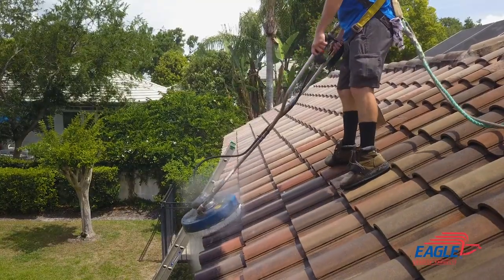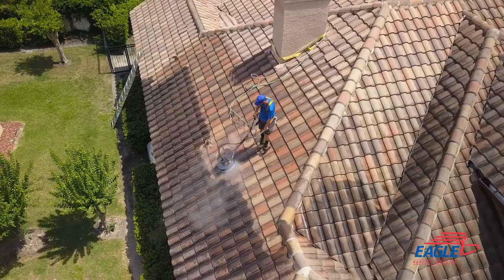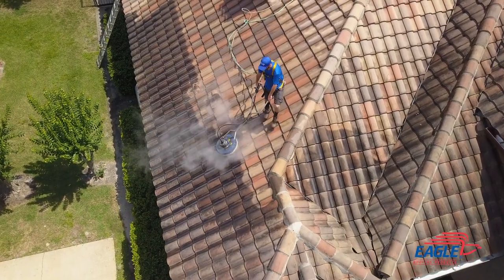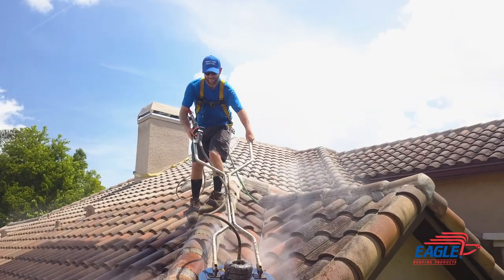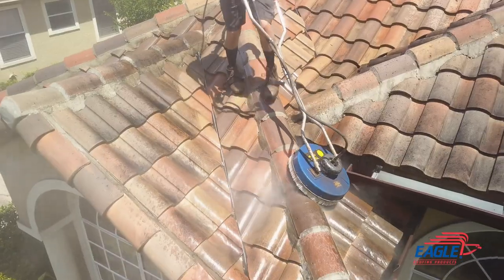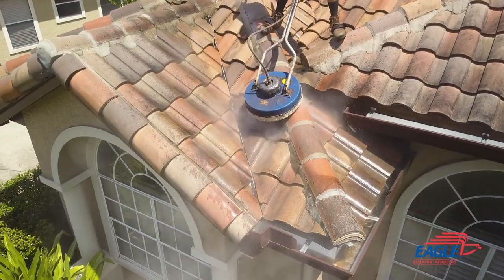A competent professional will always wear fall protection while on a roof. Some roofs, however, may be too steep to work on safely, requiring the contractor to use machinery, such as a man-lift, to access the roof. Licensed roofing contractors typically have the experience to make proper safety considerations and understand how to move around the roof in a way that will prevent damage to the tiles.